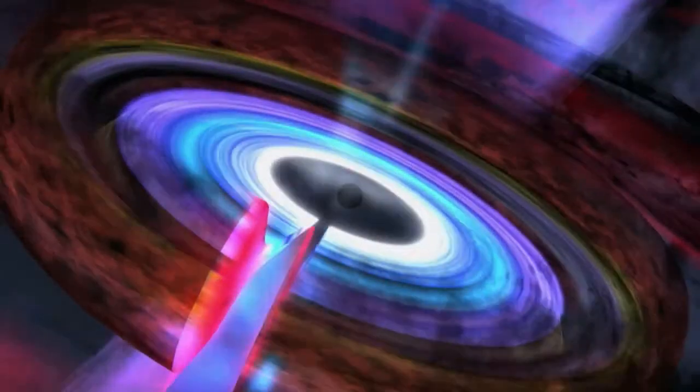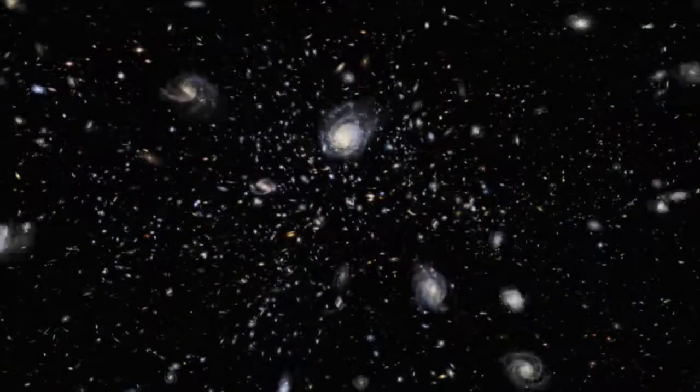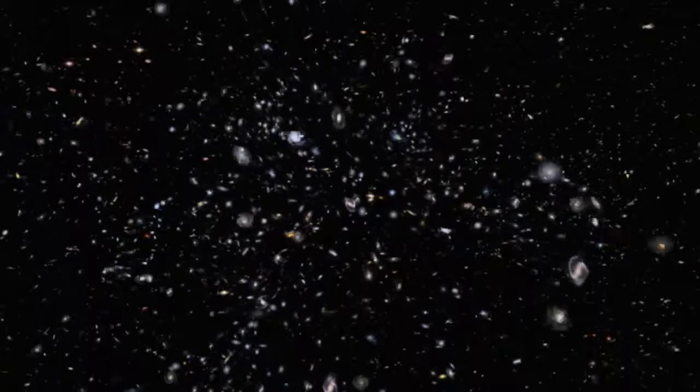He says their structure is not complicated. A black hole is actually a pretty simple thing when it comes right down to it. It's any object that has gravity so strong that not even light can escape from its pull. But the finer points, like how they interact with their host galaxies, are anything but simple.